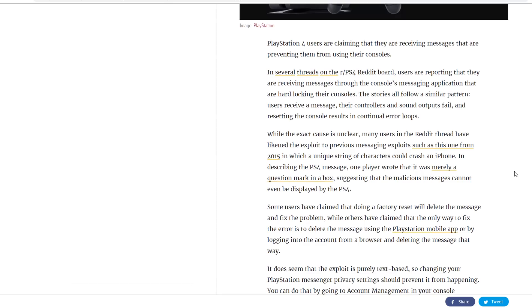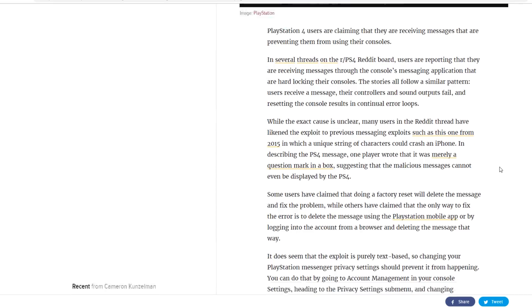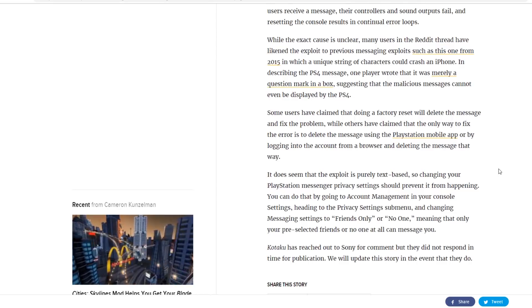While the exact cause is unclear, many users in the Reddit thread have likened the exploit to a previous messaging exploit from 2015 in which a unique string of characters could crash an iPhone. One player described the PS4 message as merely a question mark in a box, suggesting the malicious message cannot even be displayed by the PS4. Some users claim that doing a factory reset will delete the message and fix the problem, while others say the only way to fix it is to delete the message using the PlayStation mobile app or by logging into the account from a browser.